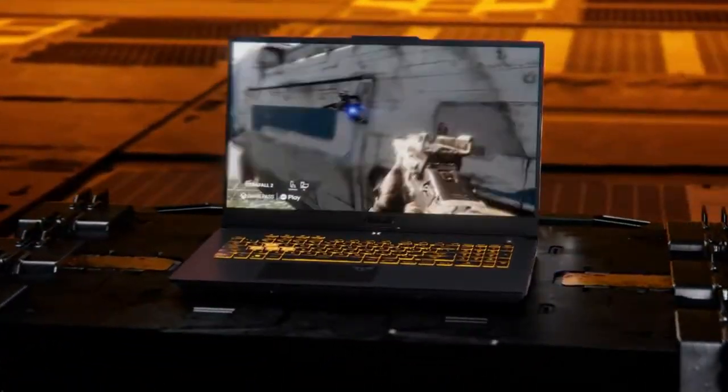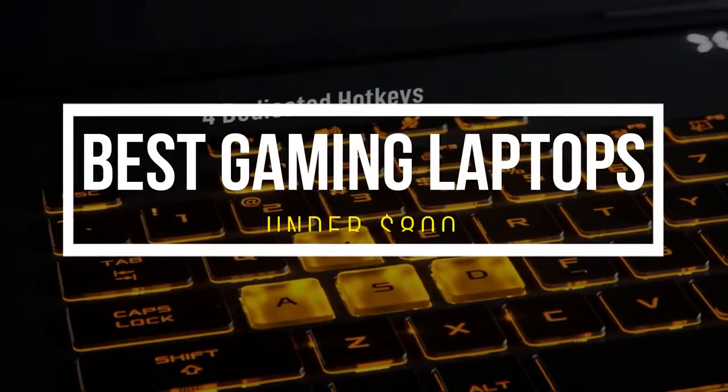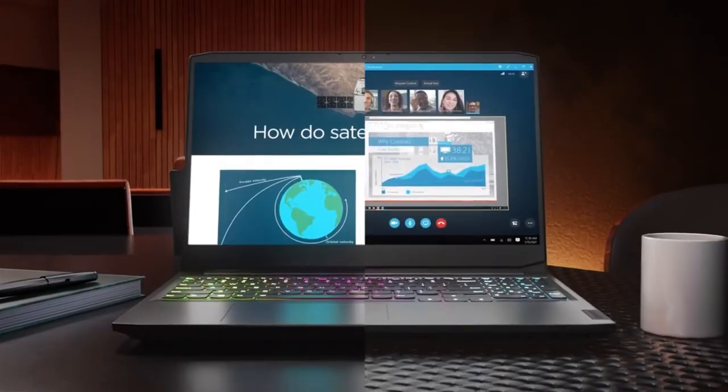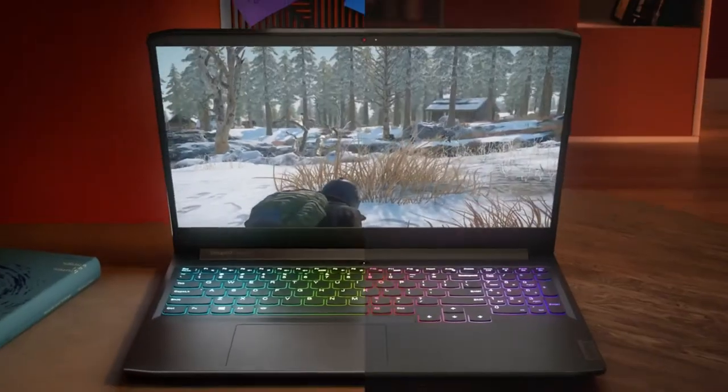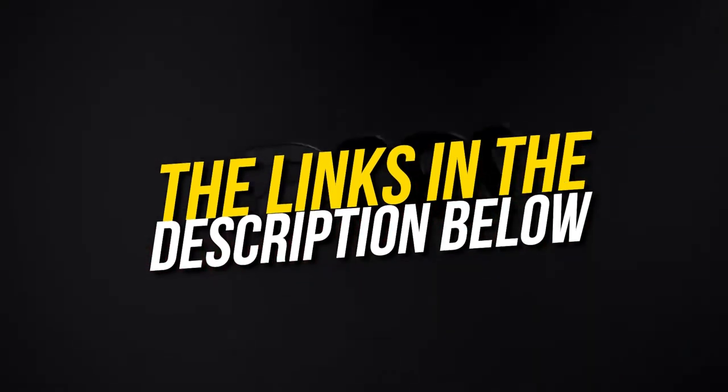Hello, and welcome back to Simplify Tech. I hope you are having a great day so far. In this video, we will tell you about the top 5 best gaming laptops under $800 that will give you great value and performance. All the laptops that we talk about in this video will be linked down below in the description. If you want to buy any of these, then don't forget to check them out. So without wasting any time, let's get started.